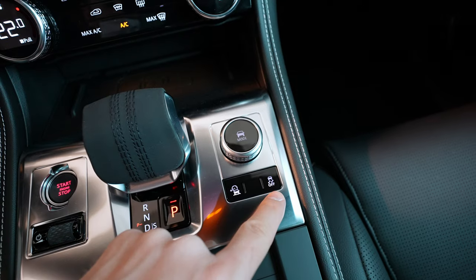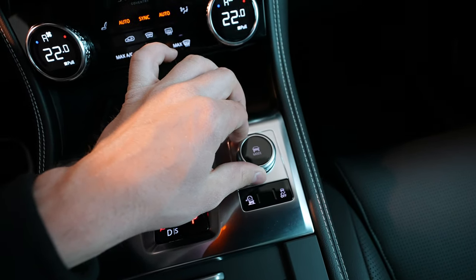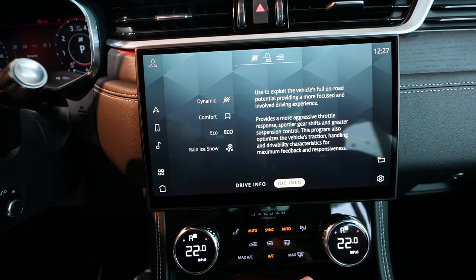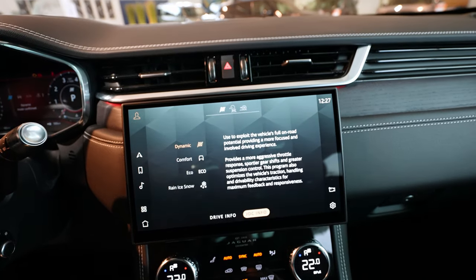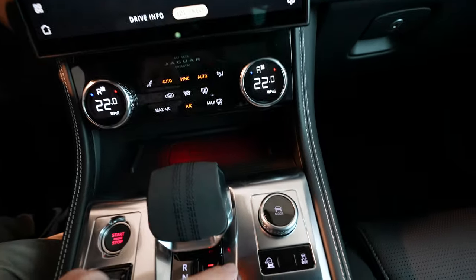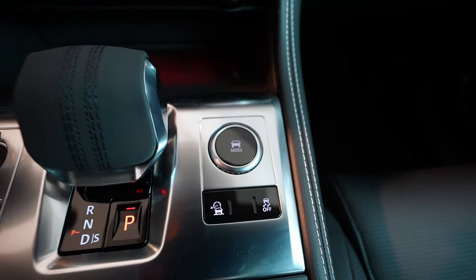Down here you have the traction control and the driving mode selector. From here you can change different driving modes — you can see them on the screen: Dynamic, Comfort, Eco, and Rain/Ice/Snow. And if you don't want to see it here, you can simply hide it — just like that.